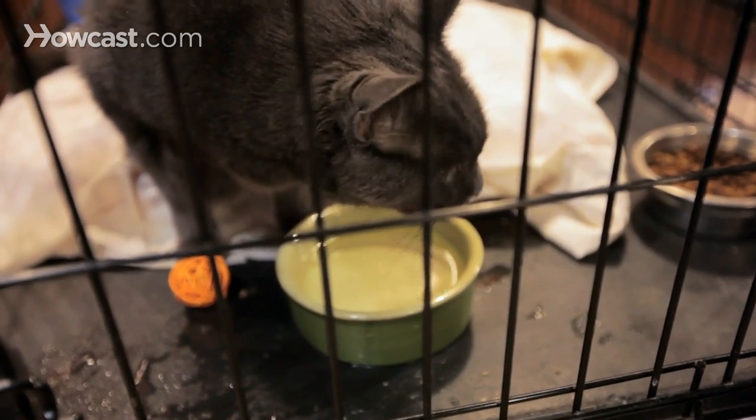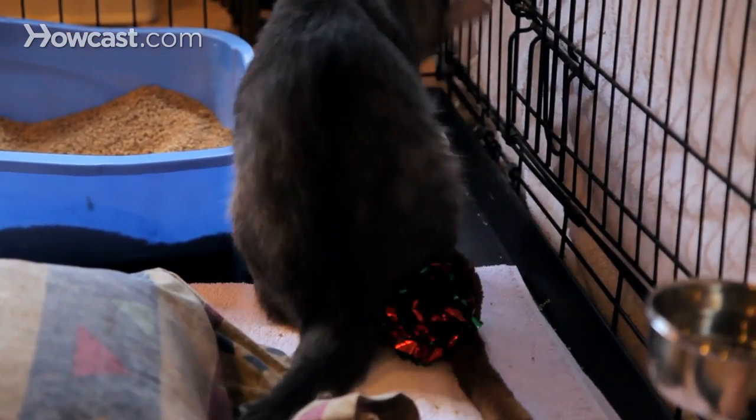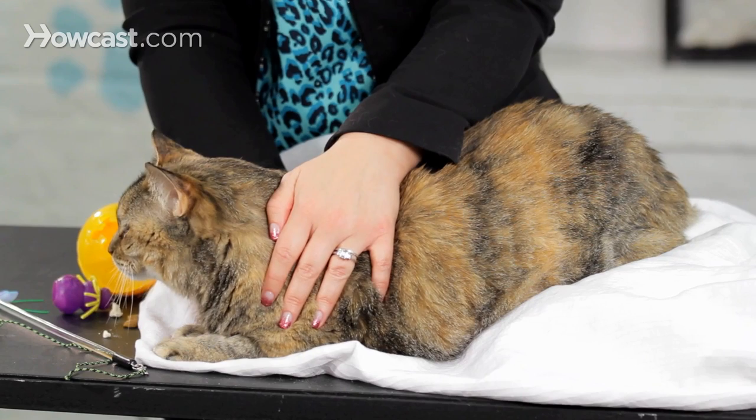Make sure you have enough bowls, a litter box, and an appropriate litter. Many cats prefer a clumping, unscented litter. Make sure that the litter is at a depth that most cats like — a few inches at least.